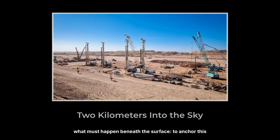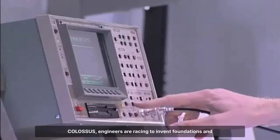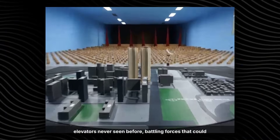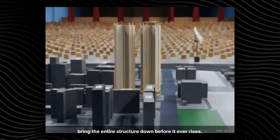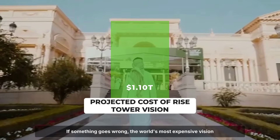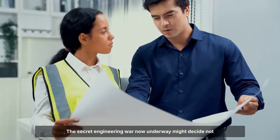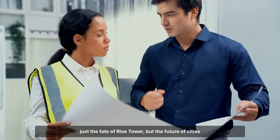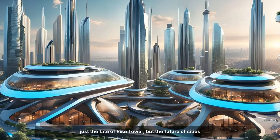To anchor this colossus, engineers are racing to invent foundations and elevators never seen before, battling forces that could bring the entire structure down before it ever rises. If something goes wrong, the world's most expensive vision could collapse — literally and economically — before our eyes. The secret engineering war now underway might decide not just the fate of Rise Tower, but the future of cities themselves.